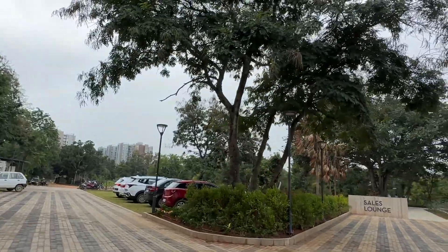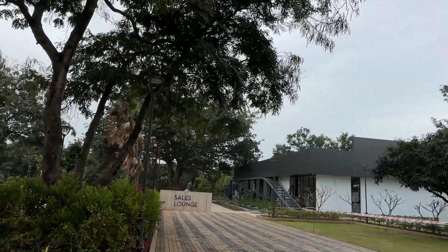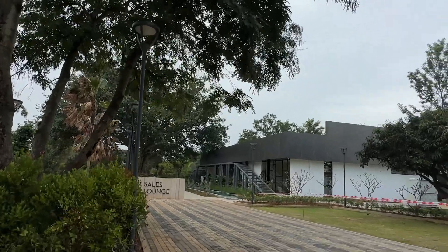This is also a big society. We are going to see here — there is a sales lounge. We are going to find out how many square feet, how many areas, how many parking spaces are available.